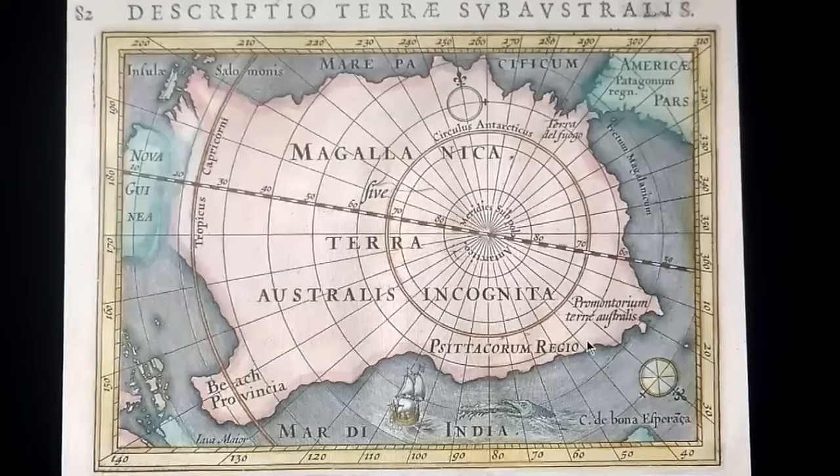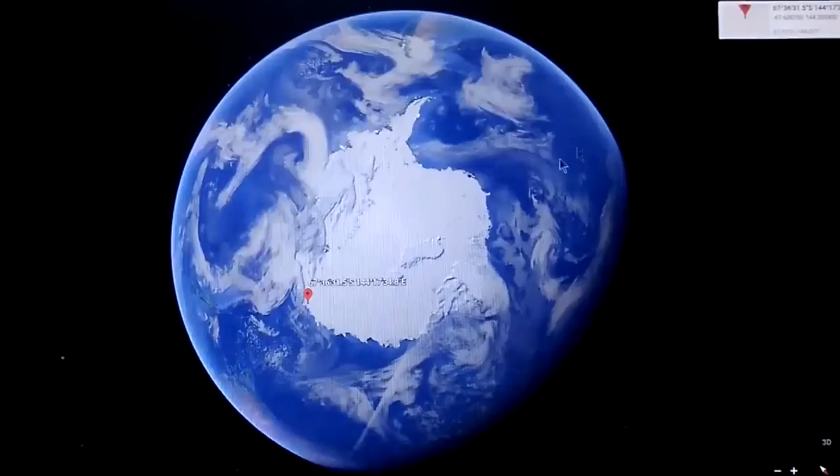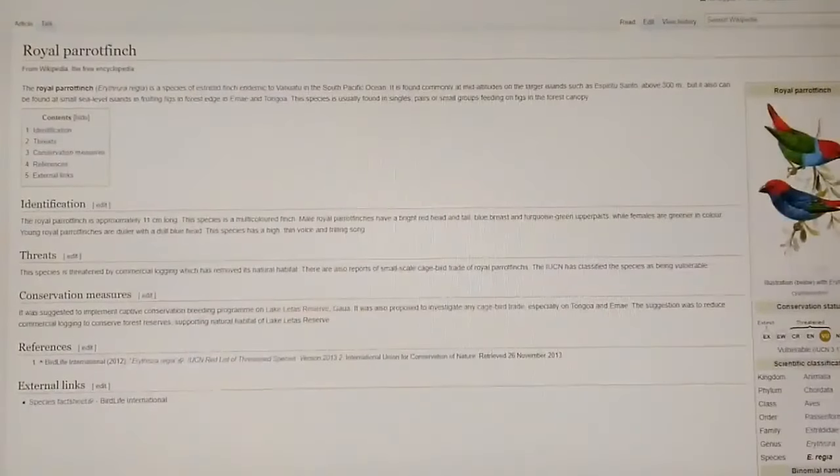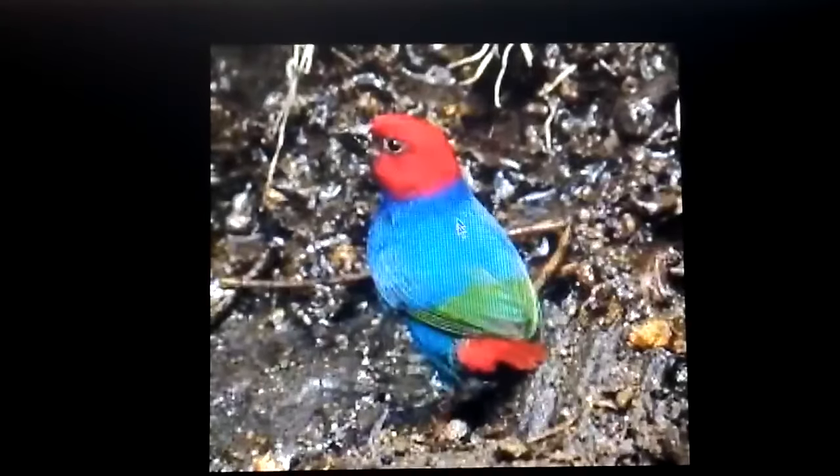So when you type in Royal Parrot or Royal Parakeet, guess what comes up? This thing called the Royal Parrot Finch. Now, this is definitely not a parrot or a parakeet — it's a finch. But it has a lot of different colors: the red and the blue. And it's not a very big animal. But it's native and endemic to this place called Vanuatu Island.